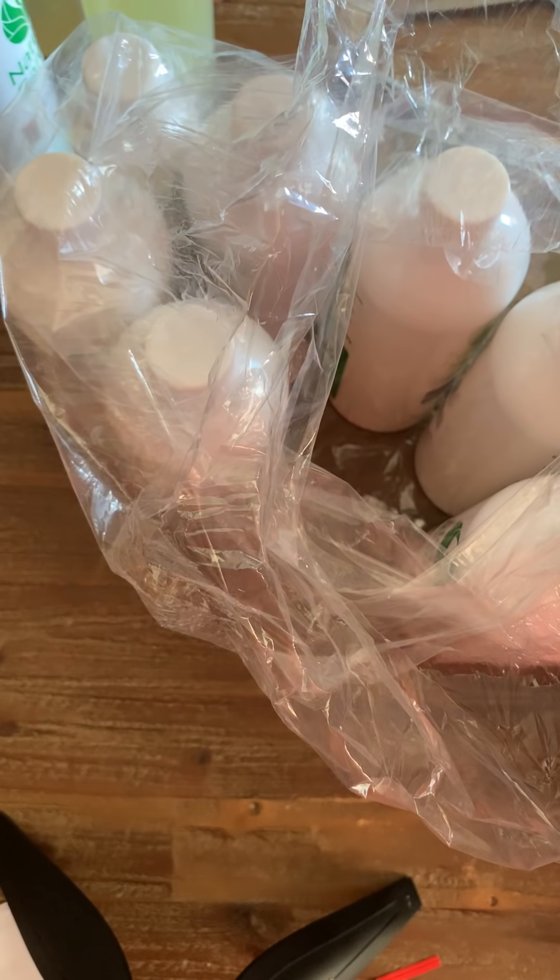Then this one is Cream Soda — oh that smells really good! It smells just like cream soda, very sugary. That's all of my Nature's Garden fragrances. I have a big one over here too — a medium size bottle.